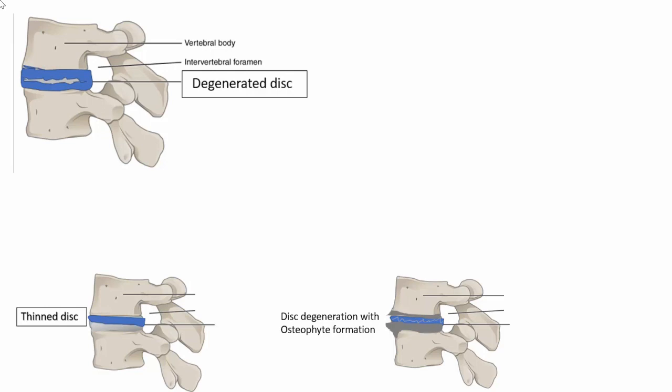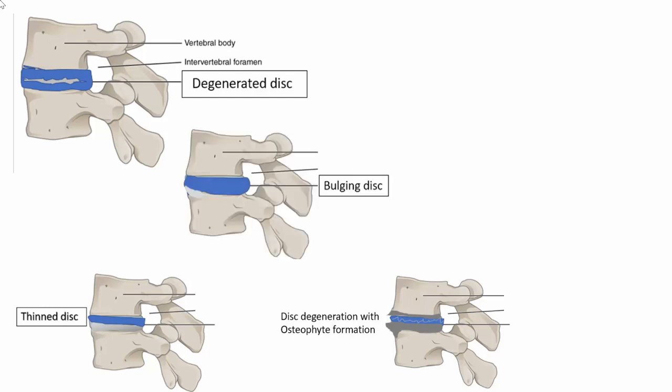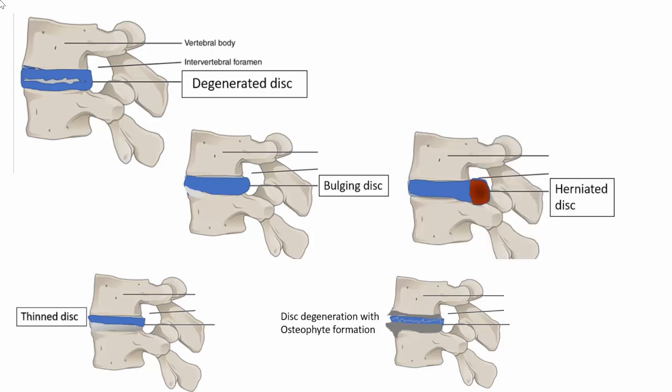A further progression of the tear in the annulus fibrosus, even if small, can lead to a small extrusion of the nucleus pulposus from within, causing a small bulge of the annulus fibrosus into the spinal canal. This bulge by itself is not harmful, may not lead to any symptoms, and is called a bulging disc.